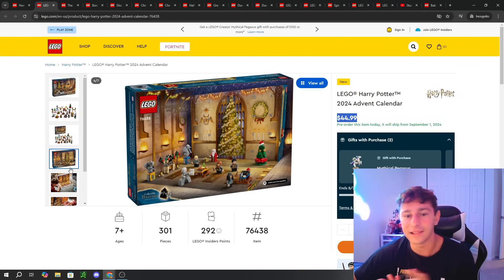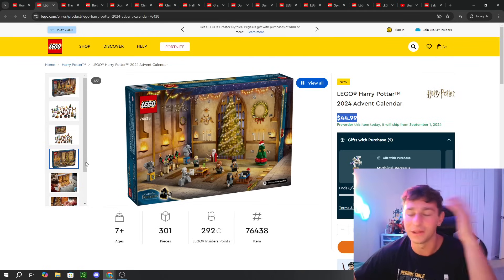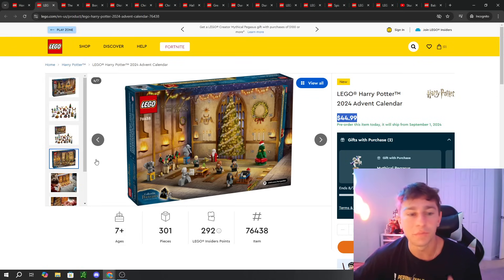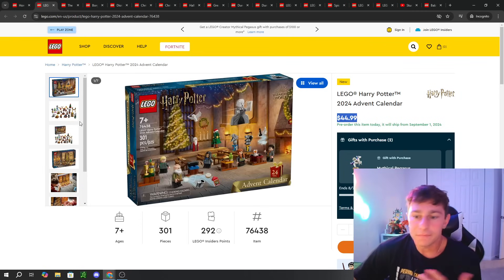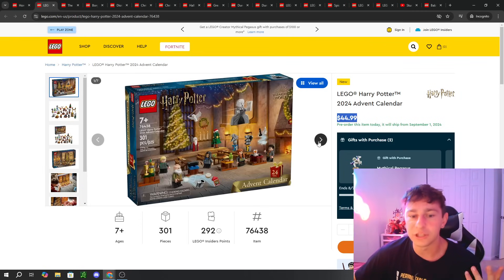Who wants it after Christmas, right? Unless you're saving it for the following year, you just want it fresh this year. If you wait, you might be lucky to get it on sale in time. This one is $45 — Harry Potter, pretty standard.